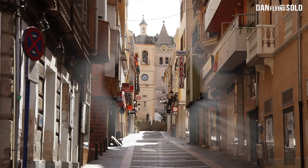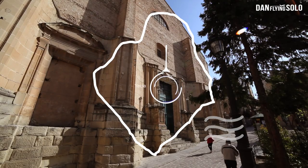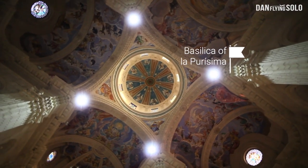The final stop on my cultural tour of the Murcia region is Yecla, a town famous for its wine but also for its beautiful architecture and rich history.